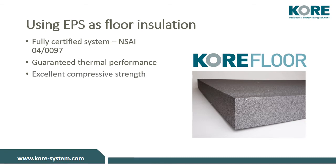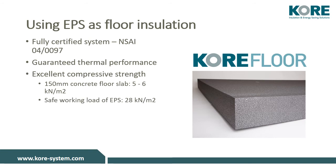Core Floor offers excellent compressive strength. For example, in a domestic application, the load on the insulation including a 150 mm concrete floor slab would be 5 to 6 kN per m², while the safe working load of EPS is 28 kN per m².